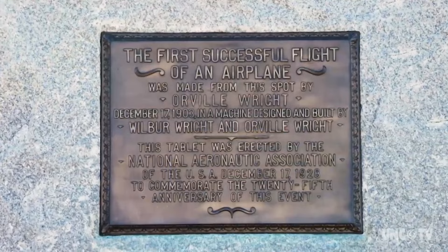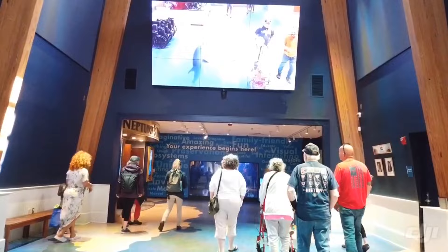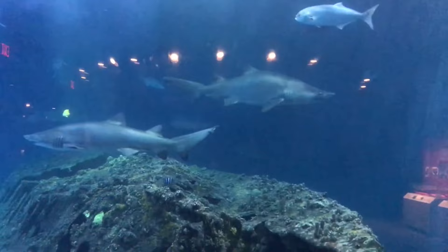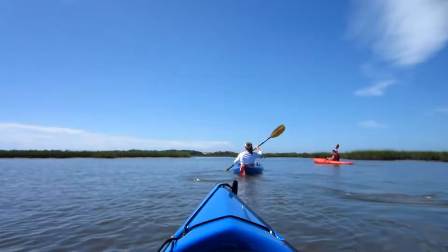Animal lovers will be in awe of the North Carolina Aquarium on Roanoke Island. Housing an impressive array of sea creatures like jellyfish, sharks, eels, and rays, the aquarium celebrates preservation and conservation efforts and educates the public. The aquarium also offers fishing and crabbing experiences, as well as a kayak trip around Roanoke Island.